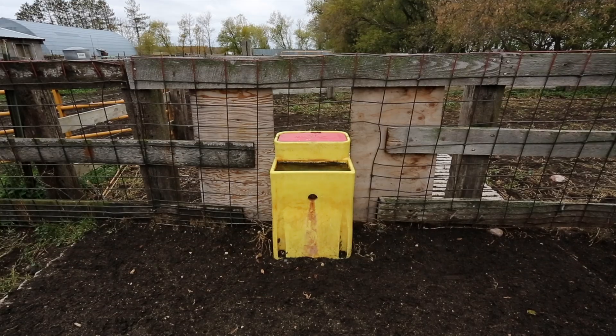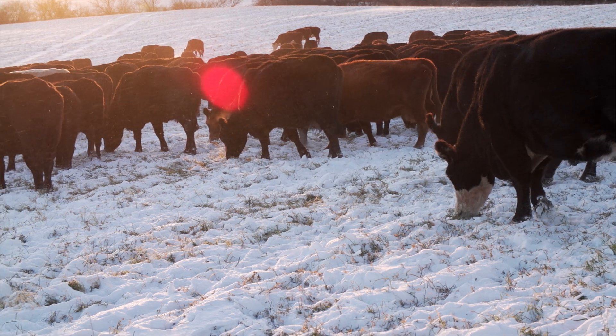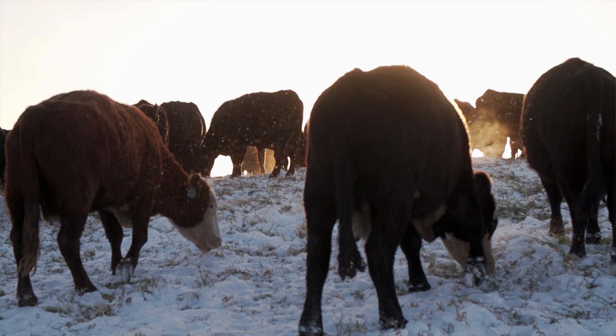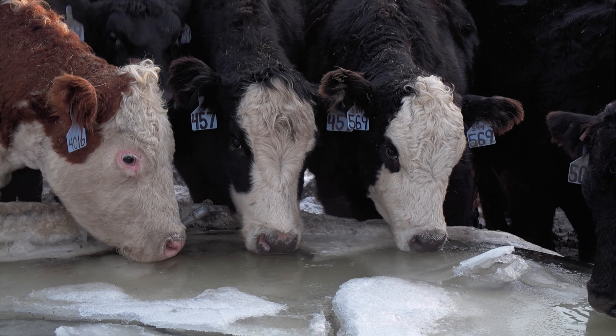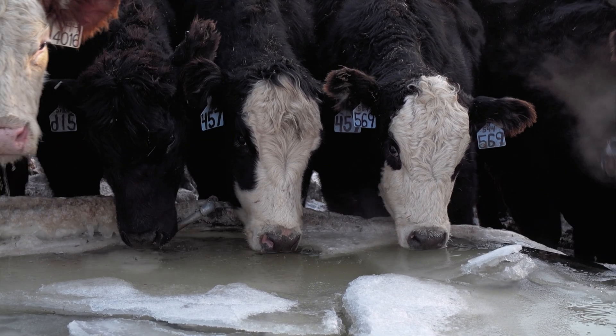Some people think that when there's snow on the ground, animals don't need to drink a lot. I do not find that to be true at all. When it's really cold, even if there's snow on the ground, my animals do not eat the snow as a water source — they need fresh thawed water. When it's really cold, dry, and windy in the wintertime, cattle drink a lot of water. So the winter water supplies are really crucial.